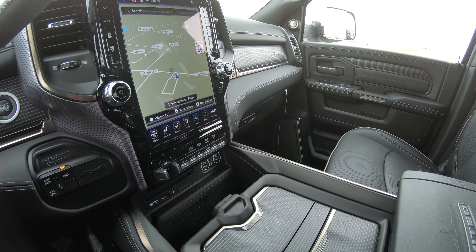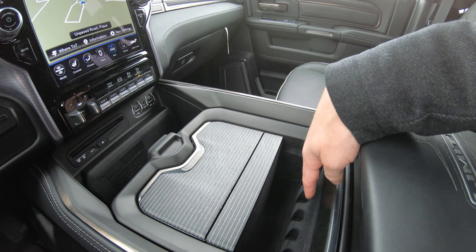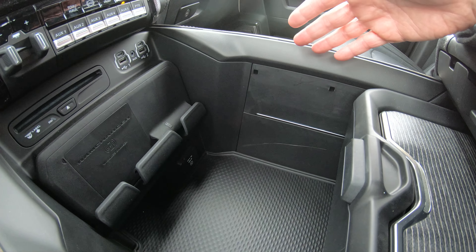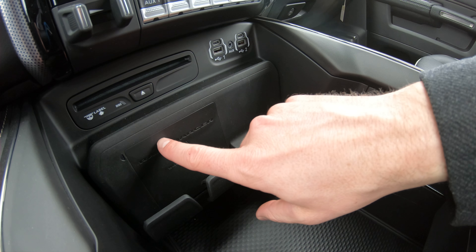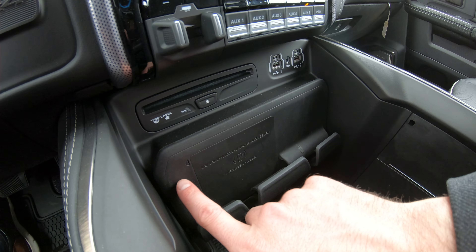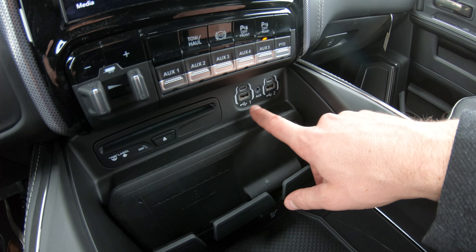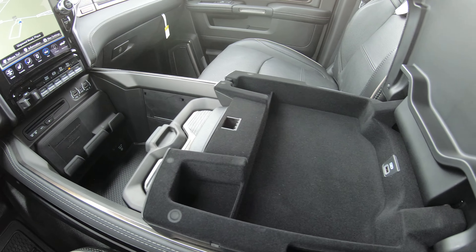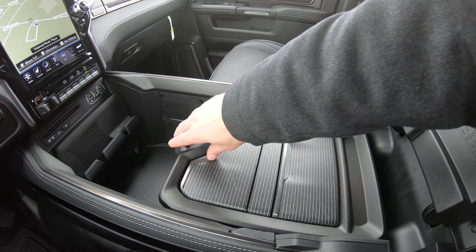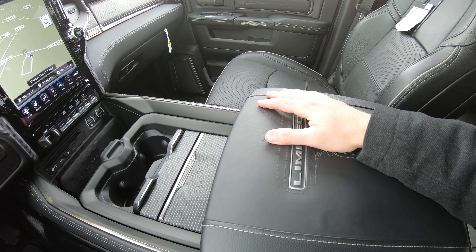There's a huge storage compartment between the driver and passenger seat with dual cup holders. Underneath that is a small storage and change compartment, and below that a large storage compartment with an AC plug. There's also a universal wireless cell phone charger — stick your phone in, it lights red while charging and green when full. There's a CD player, auxiliary switches, and more storage under the armrest with a USB plug, plus additional storage when you slide the compartment forward.